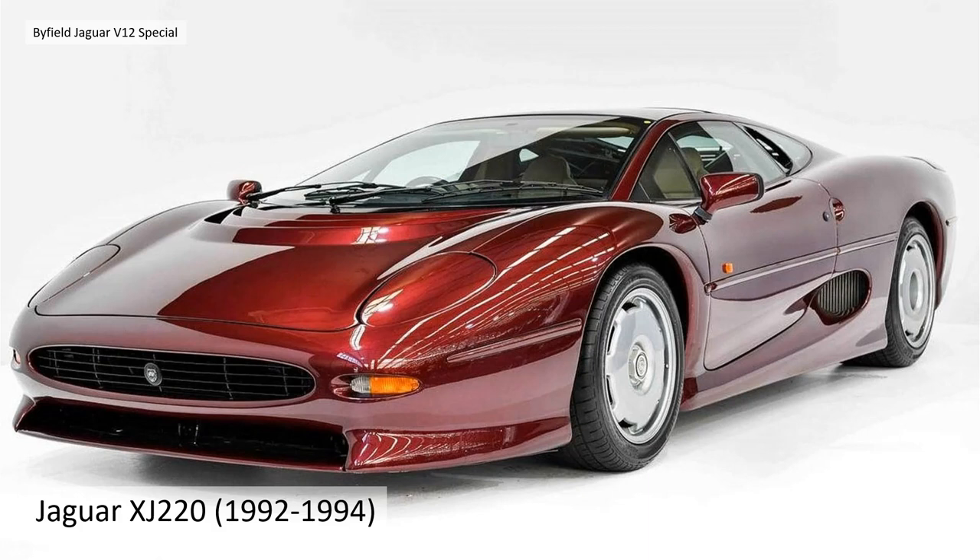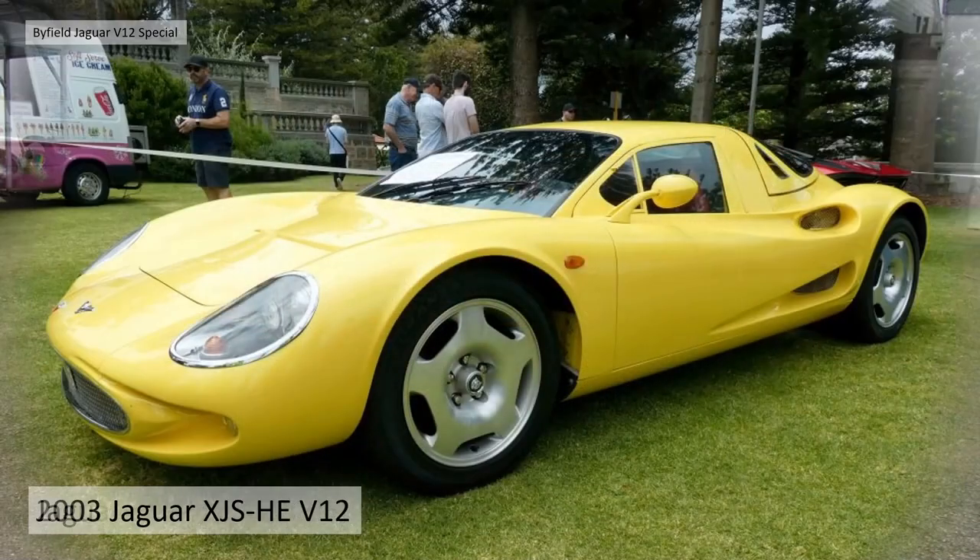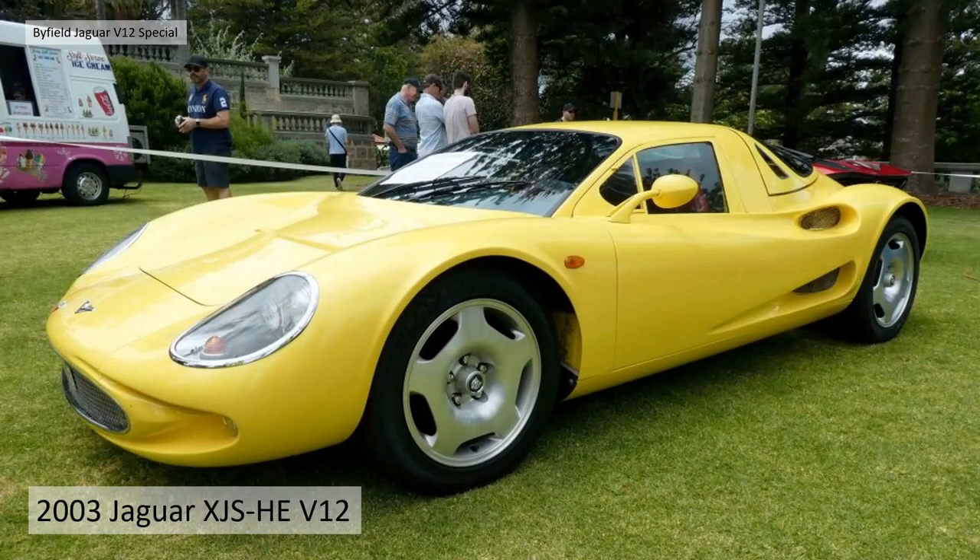There are lots of styling cues with Cliff's car — the air intakes, the rear windows, and the front end. At the time, our favorite was the XK8/XKR X100 and you can see styling cues from that carried forward into Cliff's car too. He finished up building this car, the Jaguar XJS HE V12 — very, very nice looking.